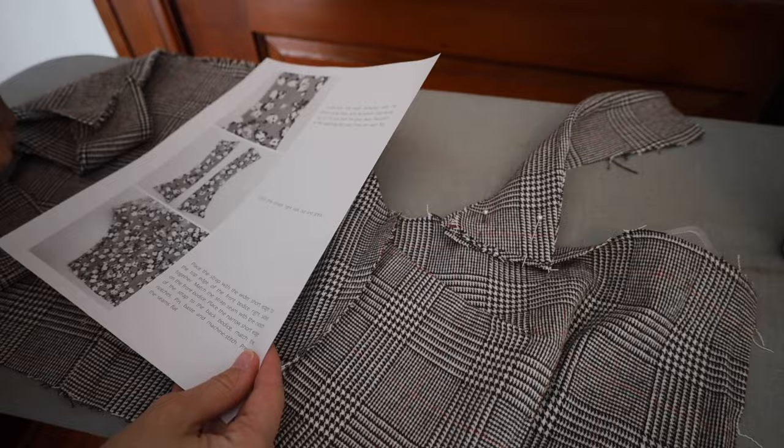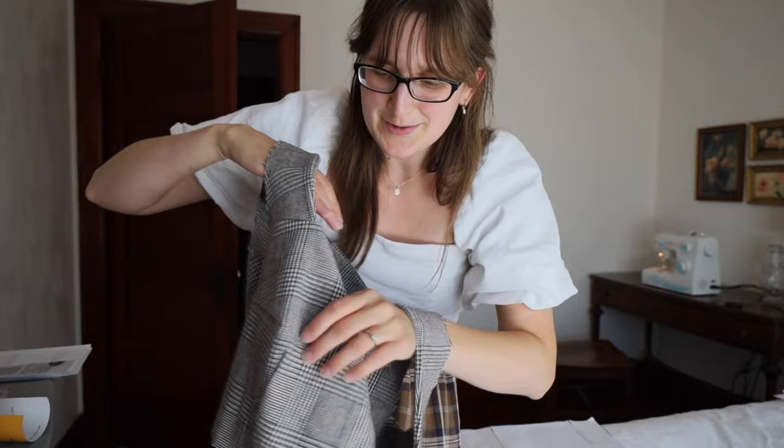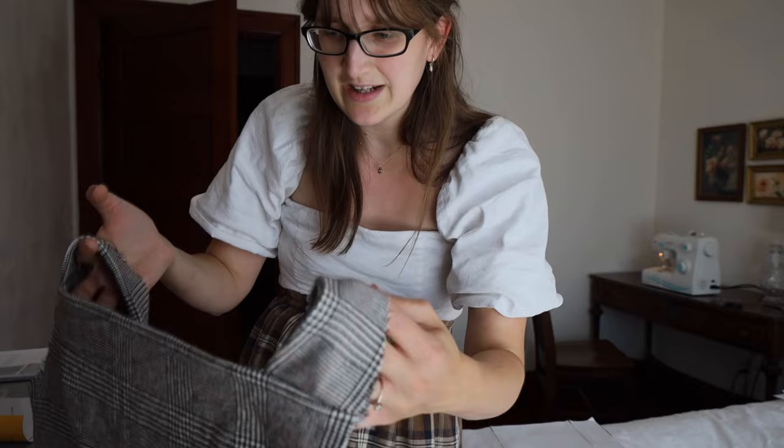We have the arm pieces for the sleeves on the bodice, so it is getting there. It kind of looks like a vest right now. The pattern says to start working on the skirt next — normally I would put the sleeves in at this point, but I guess we'll start on the skirt. That should be pretty easy and I'm pretty excited.